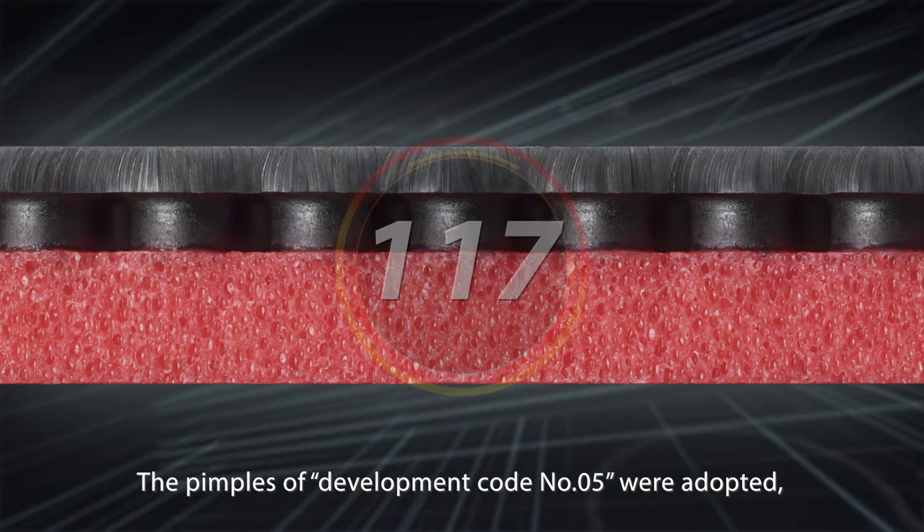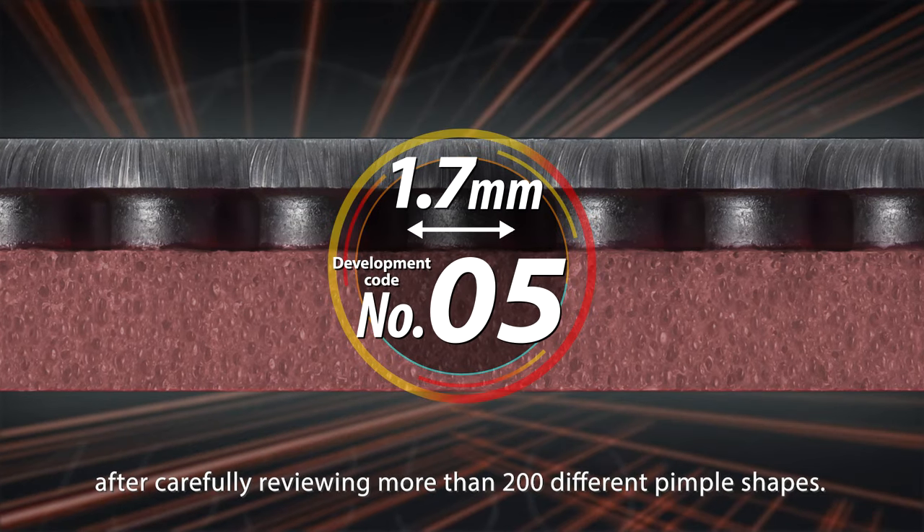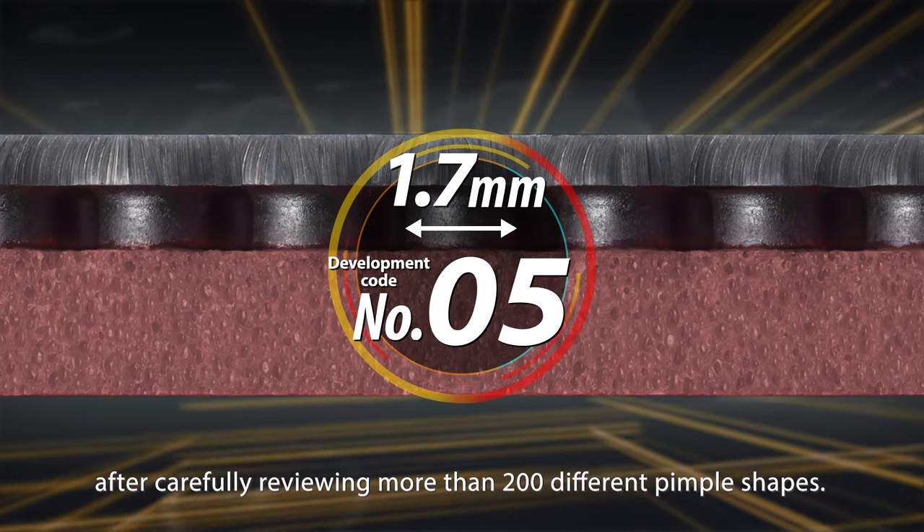The pimples of Development Code Number 05 were adopted — the same pimple shape as Tenogy 05 — after carefully reviewing more than 200 different pimple shapes.